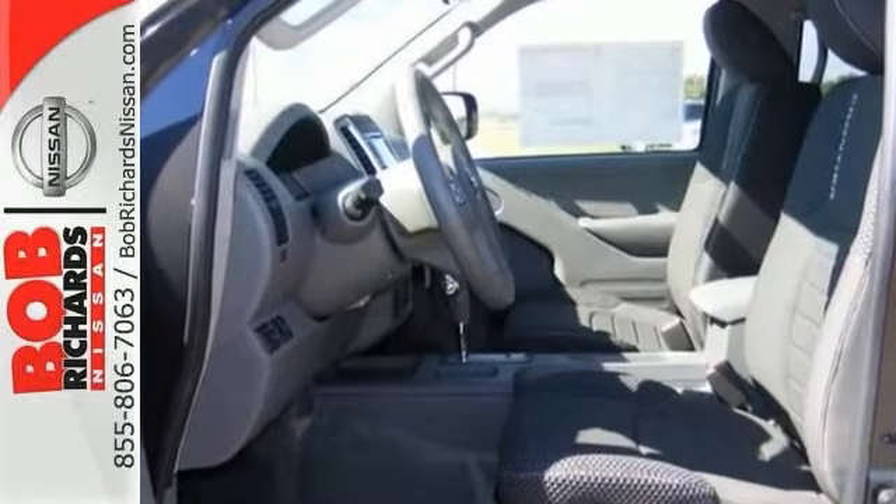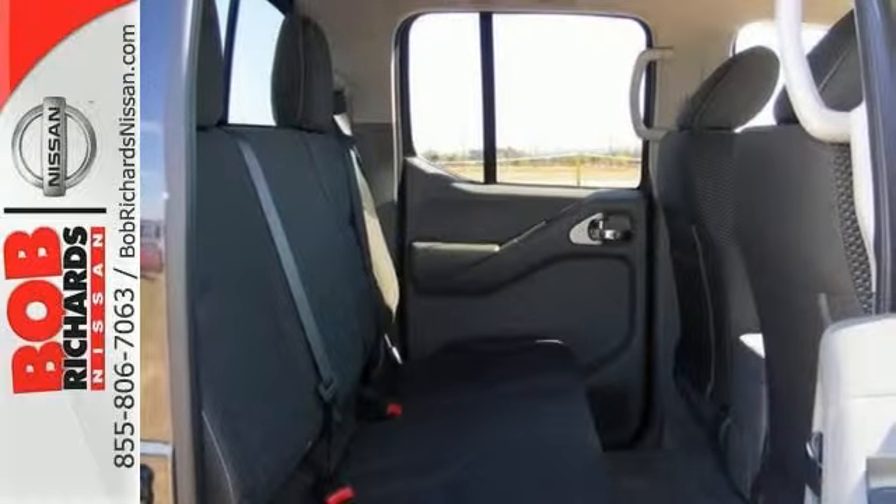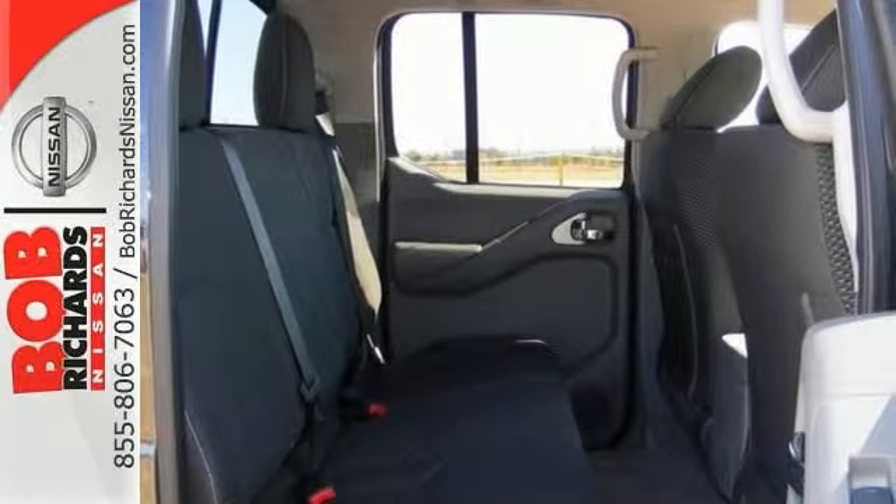This is about the time when you're saying it's too good to be true. But let us be the ones to tell you it is true. Come see it for yourself today.